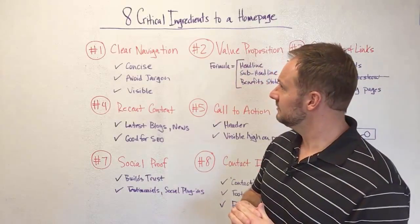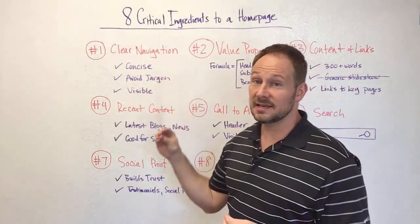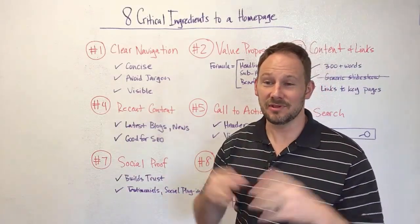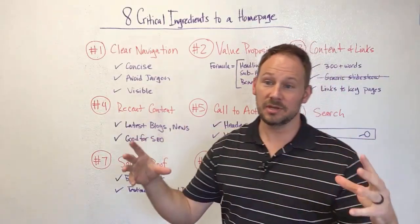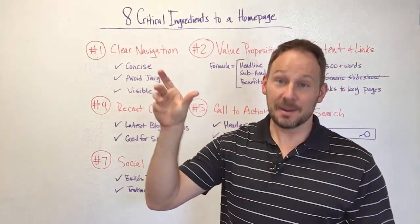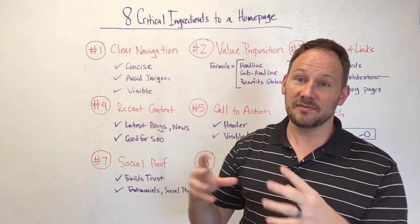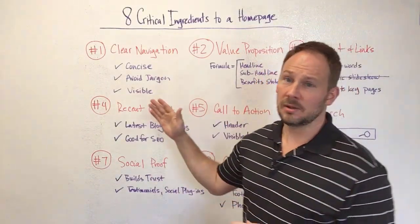So let's dive into those elements. Number one: very simple, clear navigation. Is it concise? Do your menu items avoid jargon? Is it visible? There seems to be a bit of a trend with home page design where the menu is hidden — maybe it's below the fold, or it's a hamburger menu with three little lines tucked in the top right corner — and people can't find the different pages or get a sense of your hierarchy.